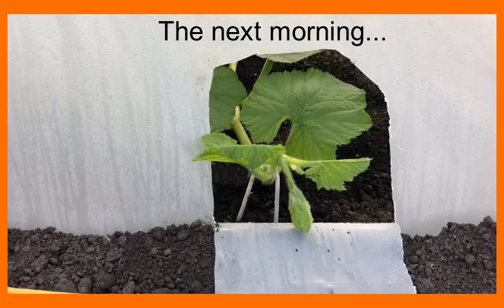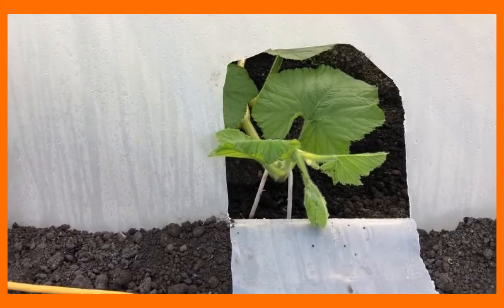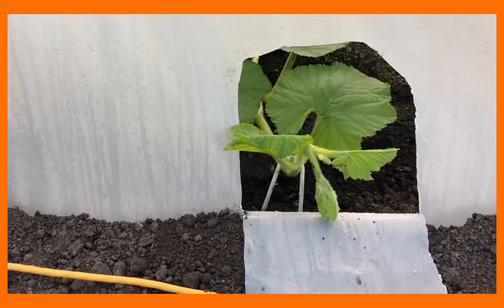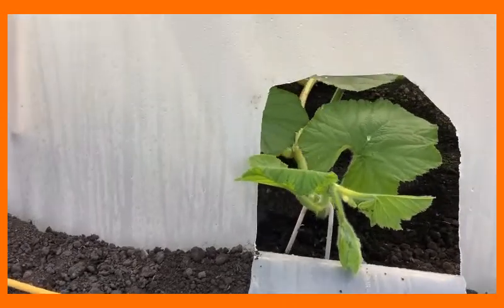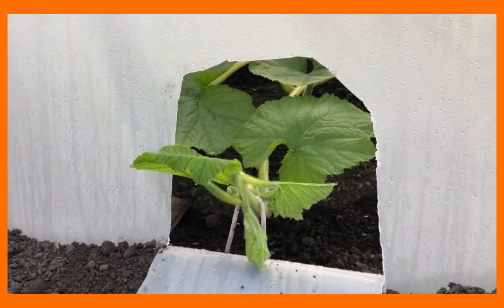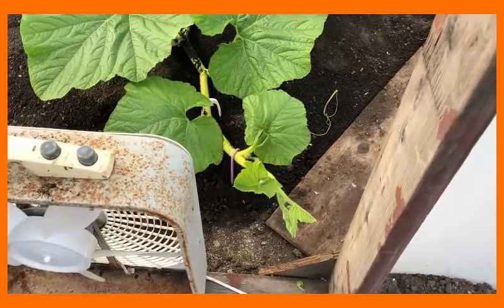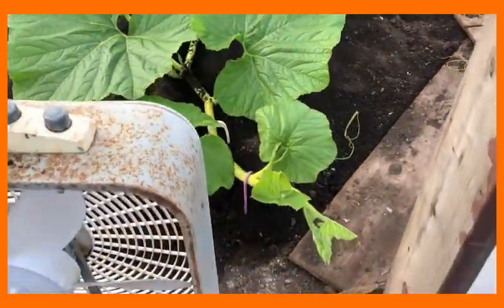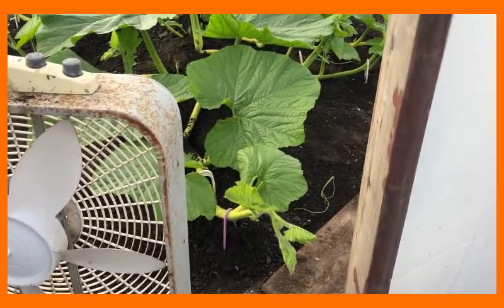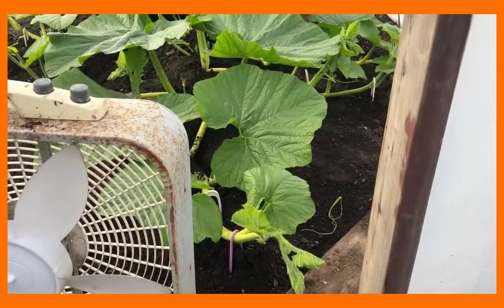I just cut this hole in my hothouse because a side vine of my 1944 and a half Pew was pressed up against it and needed to get out into the real world. It won't be long until this entire plant has outgrown its hothouse. The main vine is just inches away from the door leading to the outside, and I know this will probably be the last night I'm able to close the door on this hothouse.